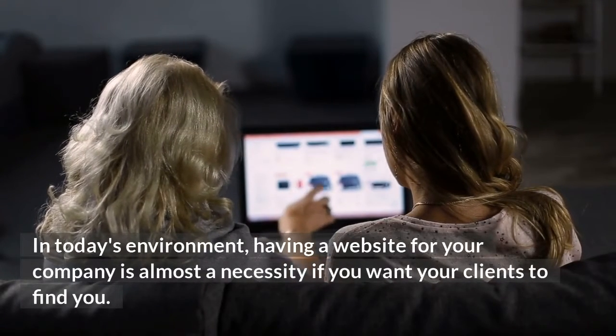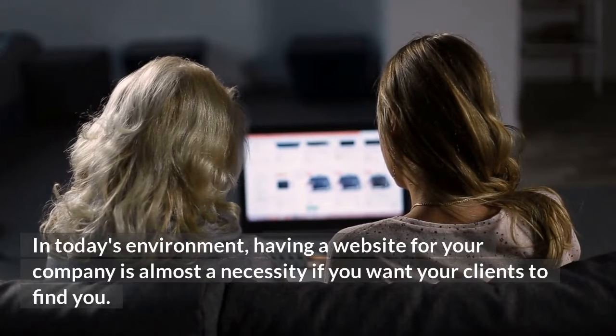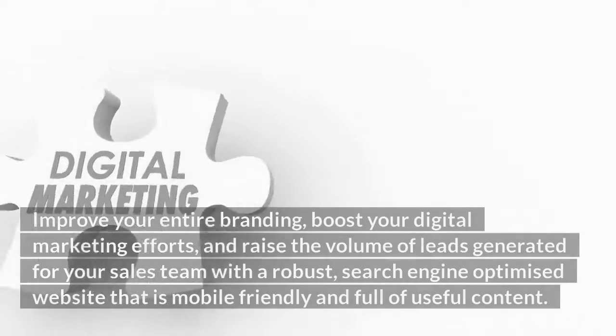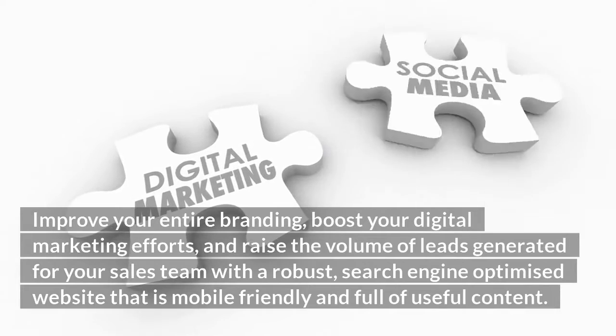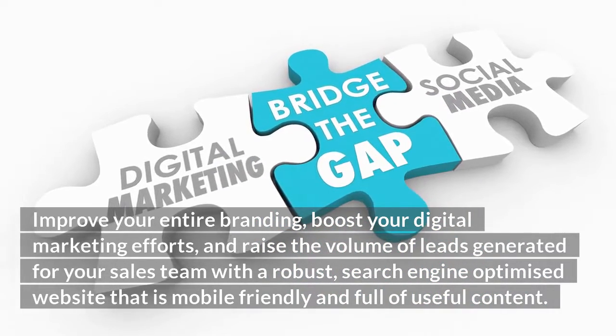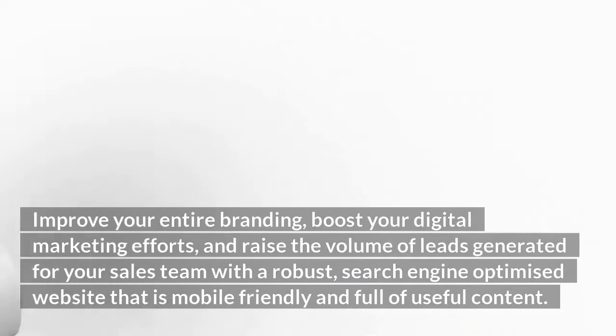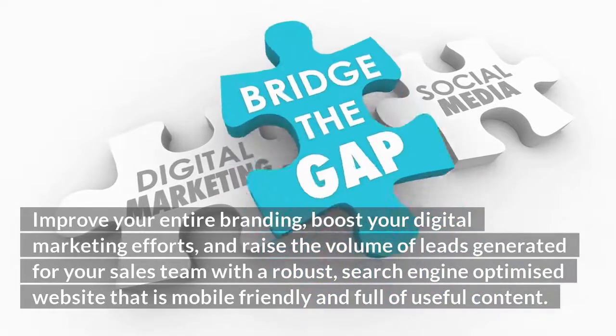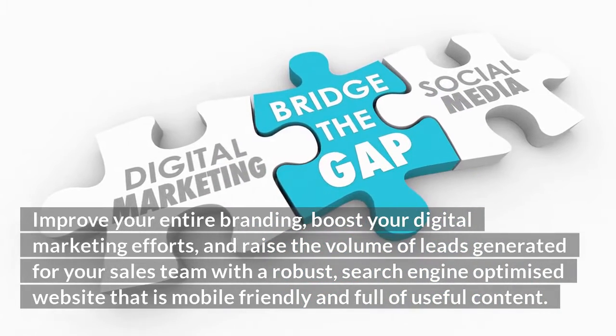In today's environment, having a website for your company is almost a necessity if you want your clients to find you. Improve your entire branding, boost your digital marketing efforts, and raise the volume of leads generated for your sales team with a robust search engine optimized website that is mobile friendly and full of useful content.